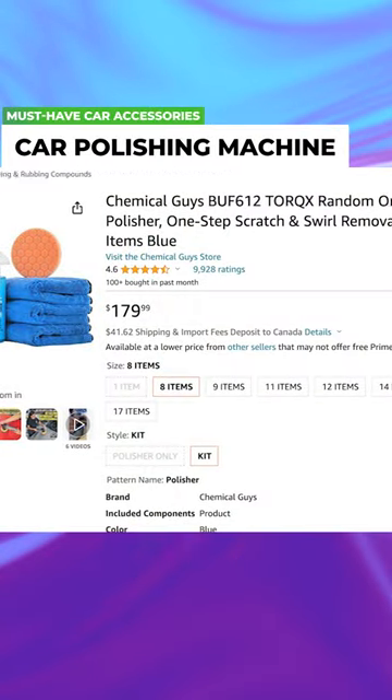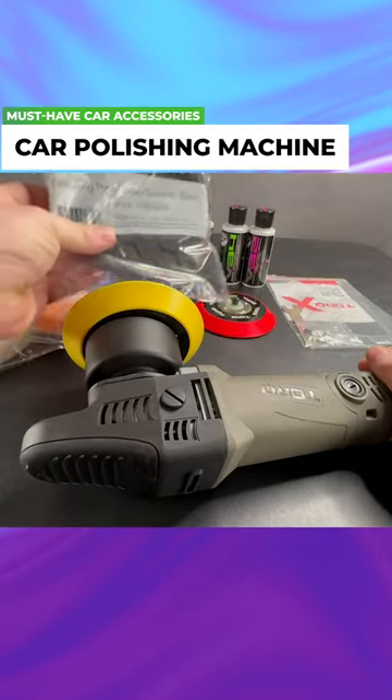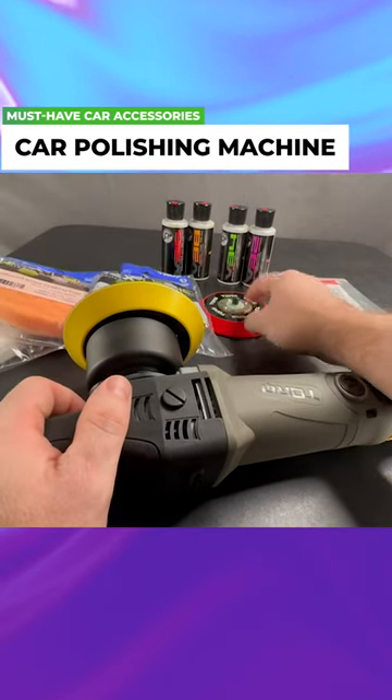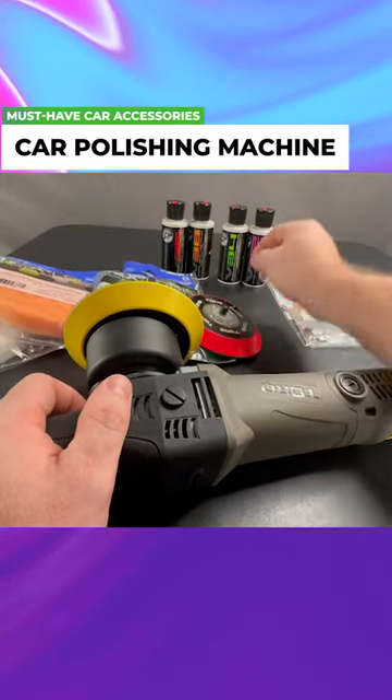Car Polishing Machine. To maintain the exterior shine of your car, a polishing machine can be a great investment. It can significantly speed up the polishing process compared to manual methods.